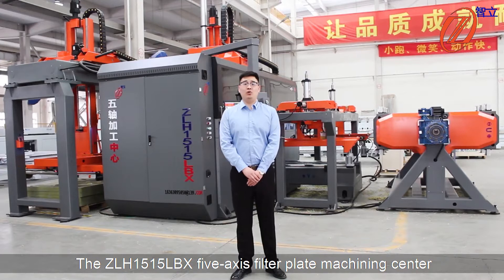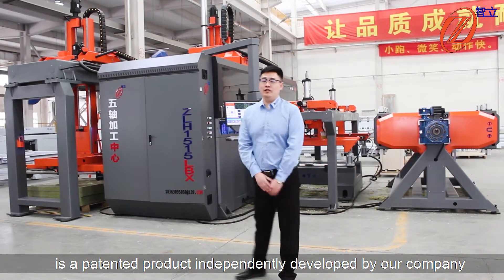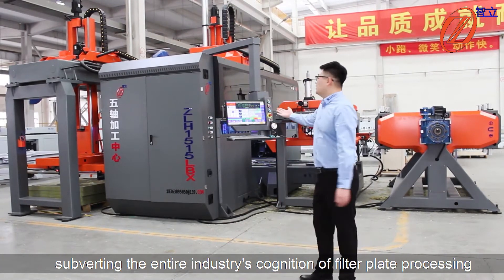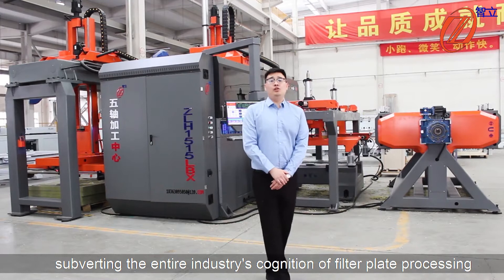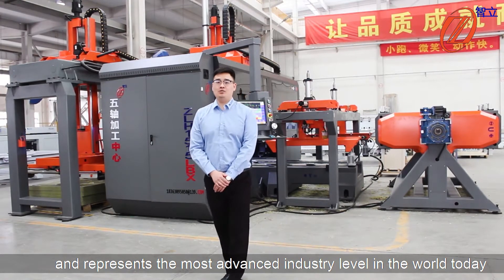The ZLH-5050LBX 5-axis filter plate machining center is a patented product developed by our company. This structure is the world's first, subverting the entire industry's combination of filter plate processing, and represents the most advanced industrial technology in the world today.